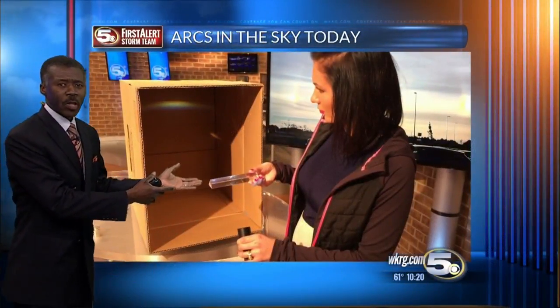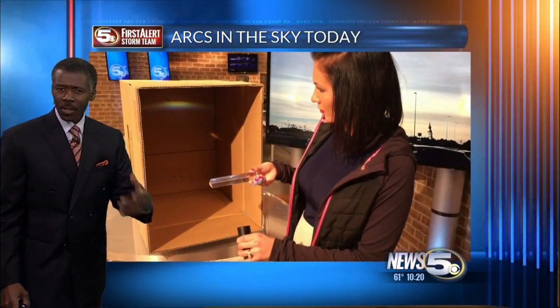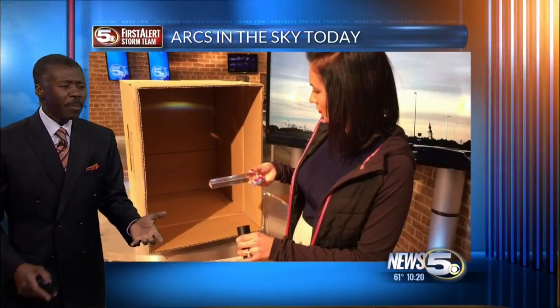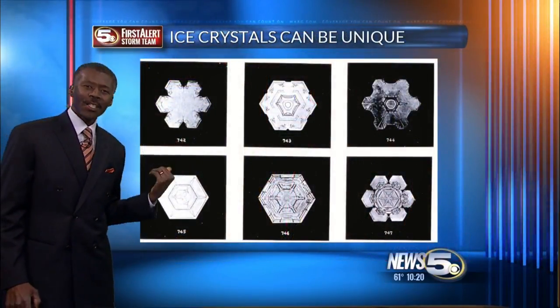So I had Christina Andres help me out this evening. Here — that is a rainbow. She's making it using a prism and a light. You know, light is made of seven colors, but it doesn't always happen with rain and raindrops. It happens with ice crystals.